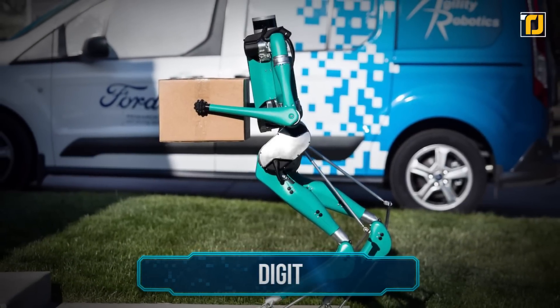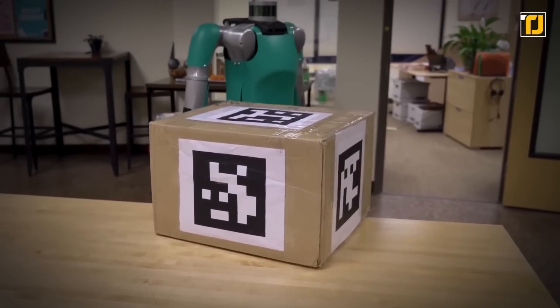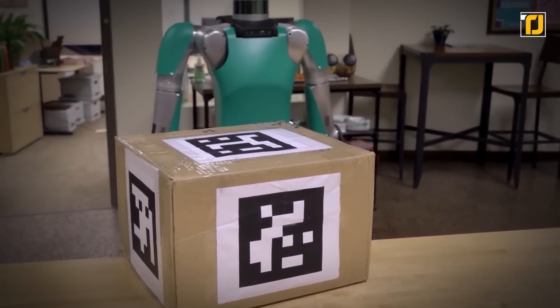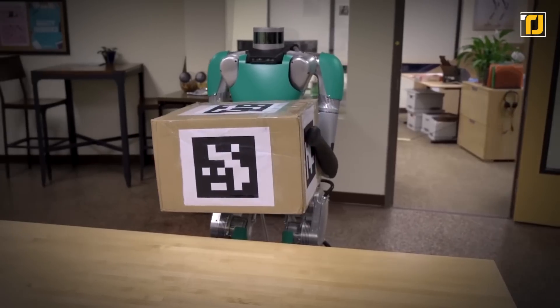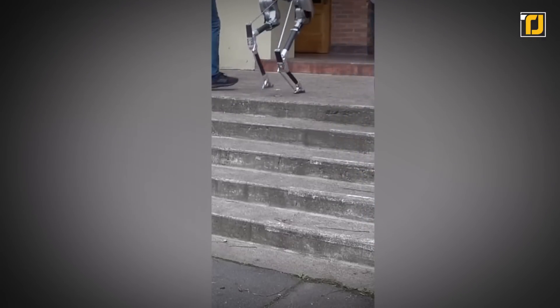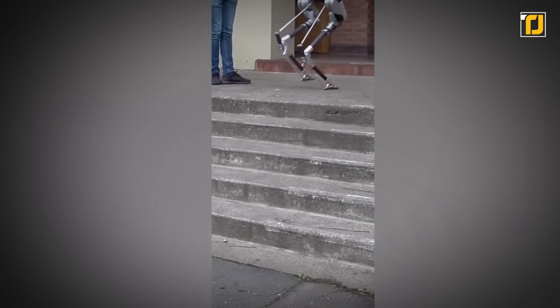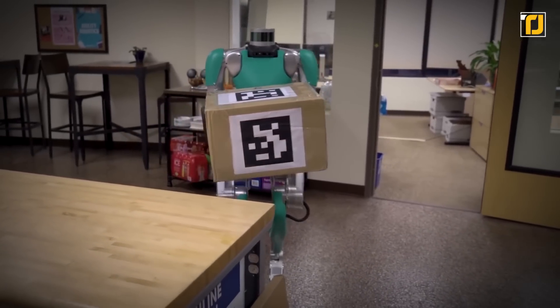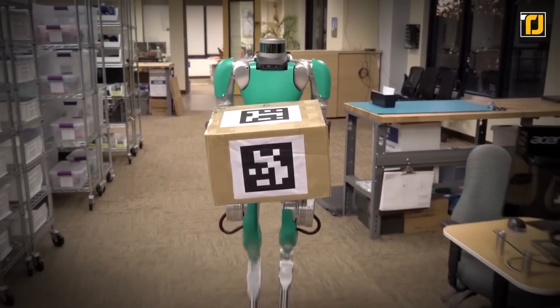Number 9: Digit. Next up, we have Digit, which is a humanoid robot. It's been designed to move more dynamically compared to earlier versions. Digit can pull off walking in different gaits. It also has the ability to climb stairs and navigate through unstructured environments. The upper torso is fitted with integrated sensing and computing. You'll also find two four-DOF arms.